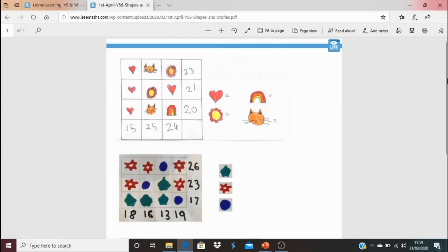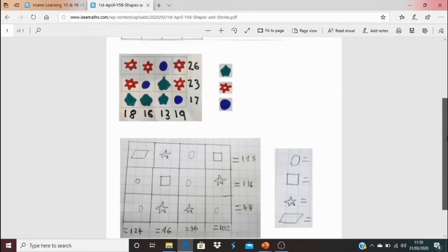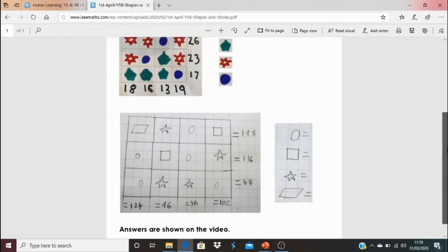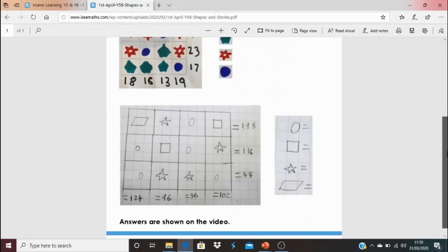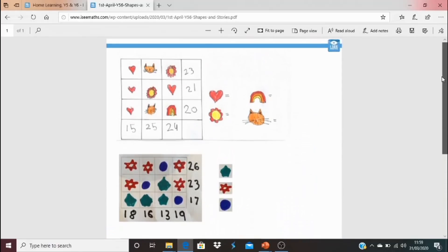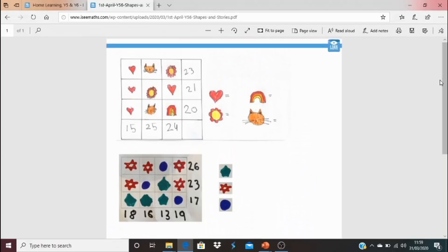My suggestion is you choose two of these three puzzles to have a go at. They're fantastic — the last one is eye-wateringly difficult. There aren't any answers today either; the answers will actually be broken down and shown on the video. If you're really stuck, you might watch part of the video showing those tasks being broken down and then complete the rest of the puzzle. Enjoy the three cracking tasks.